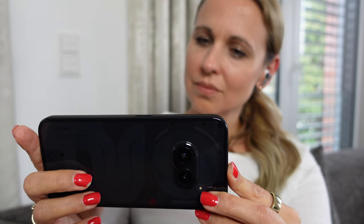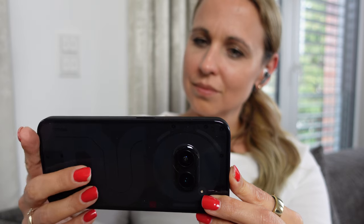Be sure to let me know in the comments whether the Nothing Phone 2A would be sufficient for you personally. Friends, thank you so much for watching. Goodbye and see you next time.